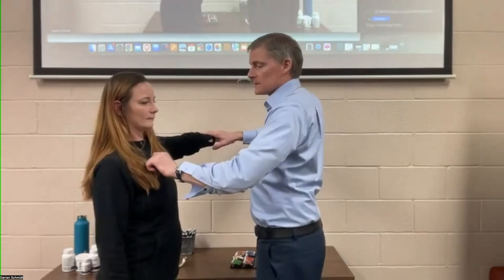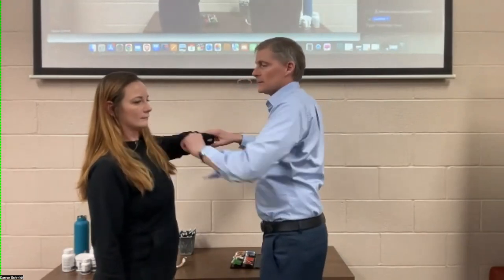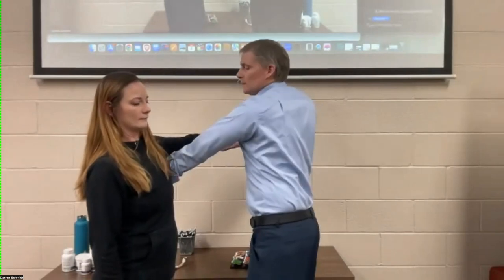And then sternum, lungs, lung, thyroid. Here's the deltoid muscle, and then inside the ears, brain, cerebellum, frontal lobe. Like that. Adrenal.